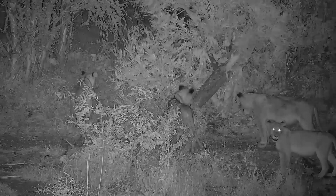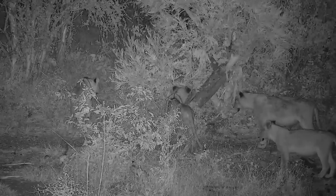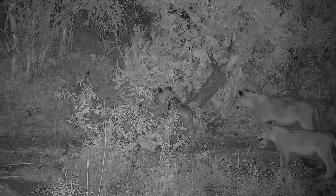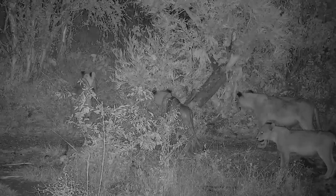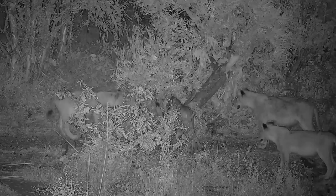Unfortunately, all those defences mean nothing to a powerful lion who is hungry. So I'd say that this monitor lizard, who bravely walked out into the open, was quite lucky that its audience was young and inexperienced.